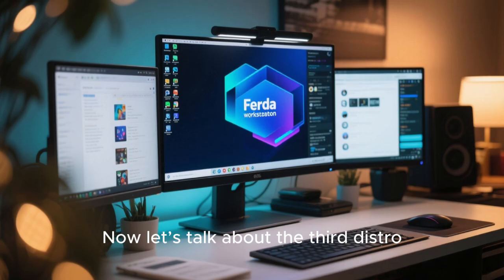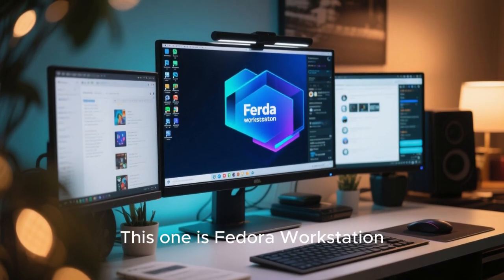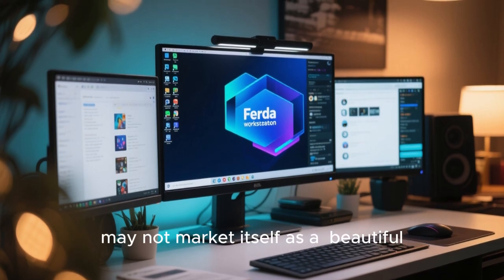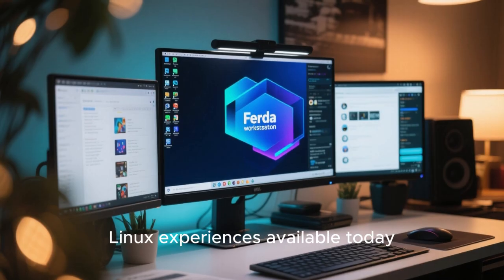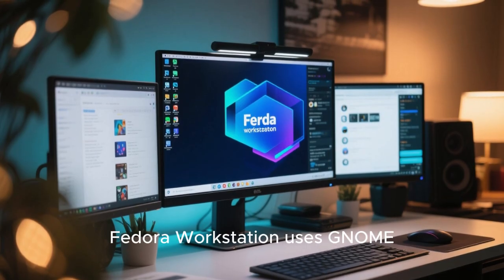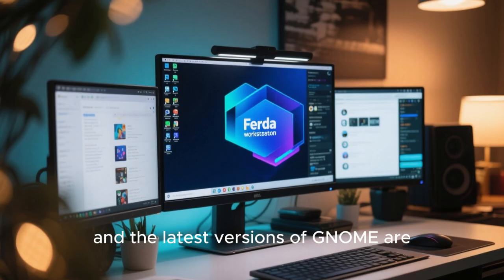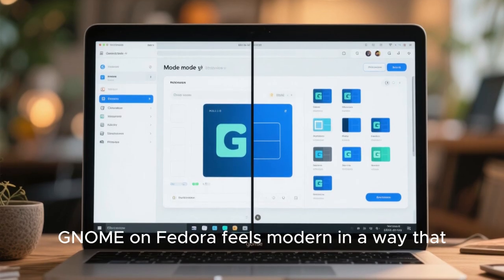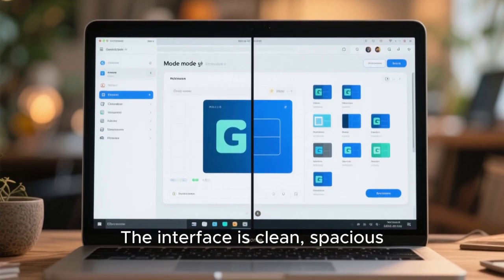Now let's talk about the third distro, which is bold, modern, and unapologetically different. This one is Fedora Workstation. Fedora may not market itself as a beautiful distro, but visually it is one of the most impressive Linux experiences available today. Fedora Workstation uses GNOME as its default desktop environment, and the latest versions of GNOME are visually stunning. GNOME on Fedora feels modern in a way that Windows 11 tries to be, but doesn't quite achieve. The interface is clean, spacious, and optimized for both keyboard and touchpad workflows.